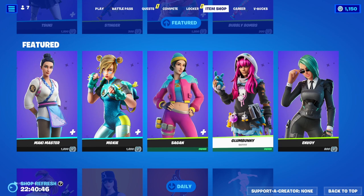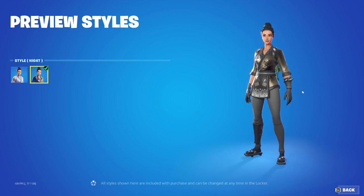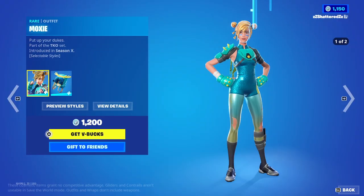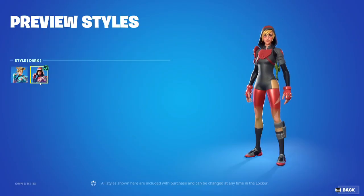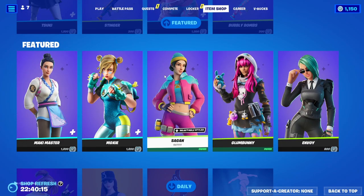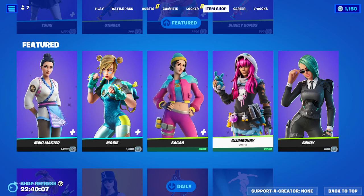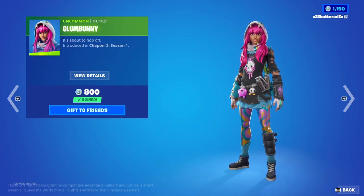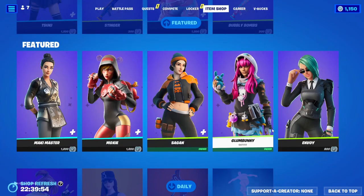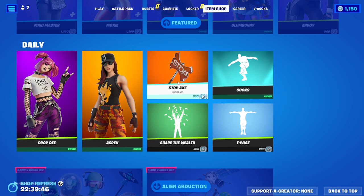Oh my gosh, all of them are back. We've got the Maki Master — selectable styles of Default or Knight, love that one — and she comes with the Shrimpy Back Bling. We've got Moxie — selectable styles of Default or Dark — then the Moose Back Bling, also Default or Dark. Sagan is back — Sagan or Spring Bloom. Glumbunny — she's super cute, a lot of colors going on, a little too much on her belt but still a very cute skin. Envoy is back — she's also a great skin. And we've got Drop D back with Aspen. They do not have back blings, but we've got the Stop X Pickaxe.